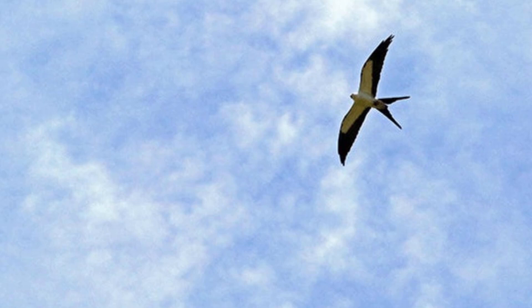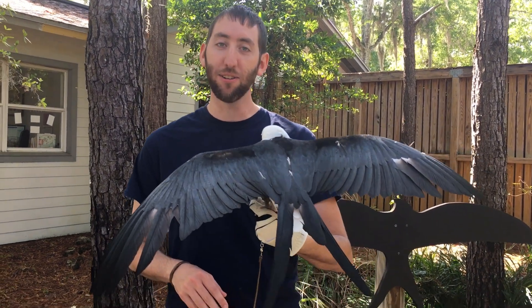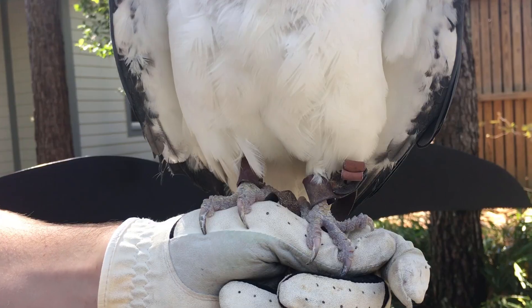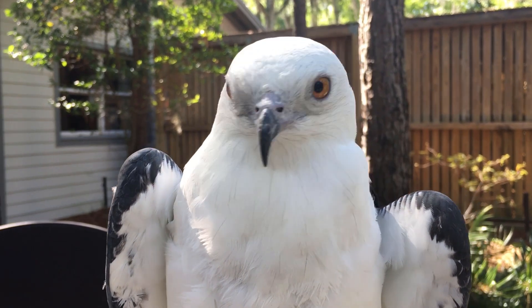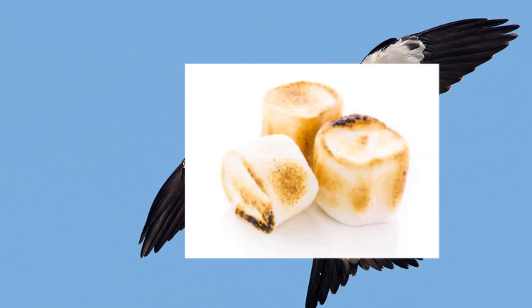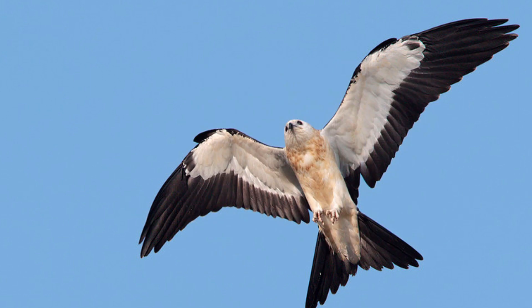If you want to identify swallowtail kites from home, the easiest way is when these guys are flying — they very rarely flap their wings, so they'll have a very distinctive silhouette and a very distinctive V-shaped forked tail. You'll see them from the underside with that nice white on their belly and that distinctive forked tail. If you see one with a little bit of brown coloration, that's still a swallowtail kite — just a juvenile. One of our staff members calls them 'toasted marshmallows' because you'll see a little bit of brown feathers mixed in with the white.